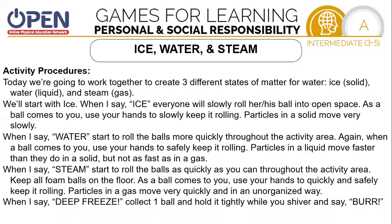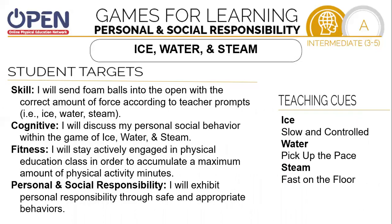When I say deep freeze, collect one ball and hold it tightly while you shiver and say 'brrr.' Our skill target today will be to send foam balls into open spaces with the correct amount of force according to the teacher prompts — like ice, water, or steam. Our cognitive target will be to discuss personal and social behavior within the game of Ice, Water, and Steam. Our fitness target will be to stay actively engaged in physical education class to accumulate a maximum number of physical activity minutes. Our personal social responsibility target will be to exhibit personal responsibility through safe and appropriate behaviors.